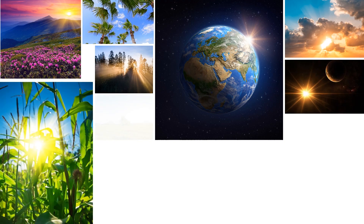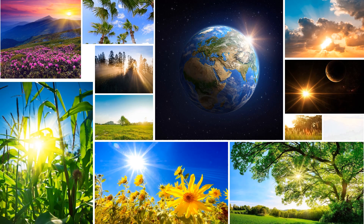Light is a form of energy that enables our eyes to see the things around us. Without light, we will not be able to see anything. Our main source of light energy is the sun. It makes our days bright.